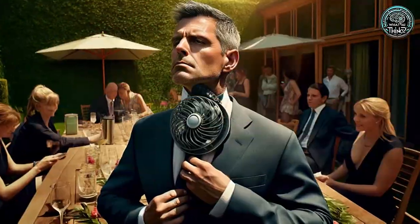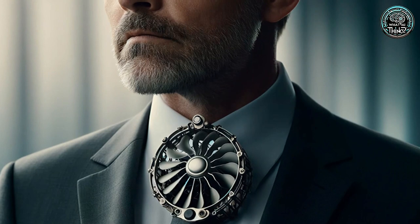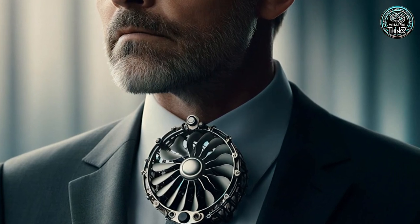Number 15: Tie Fan. Looking sharp but feeling hot? The Tie Fan has a built-in fan to cool you down, though its bulky design and minimal effect might not make it a hit in the fashion world.